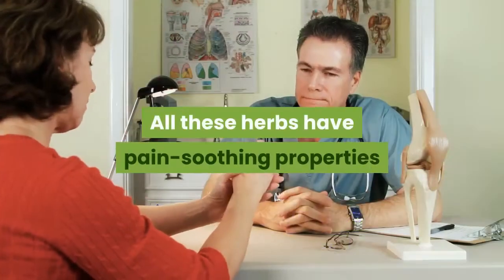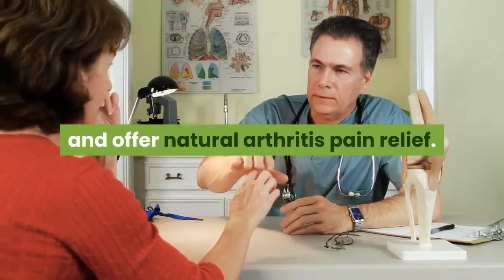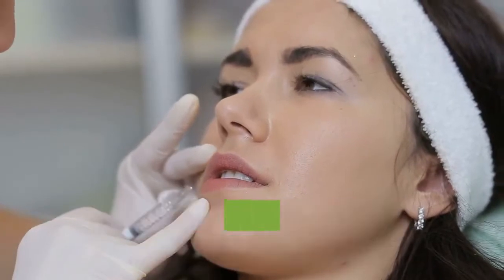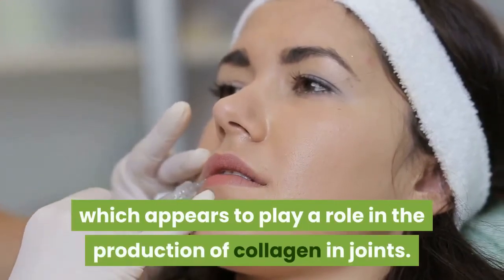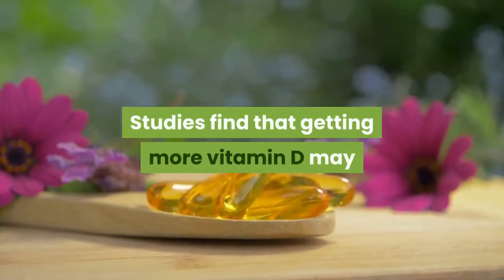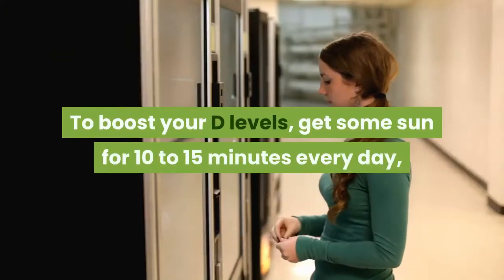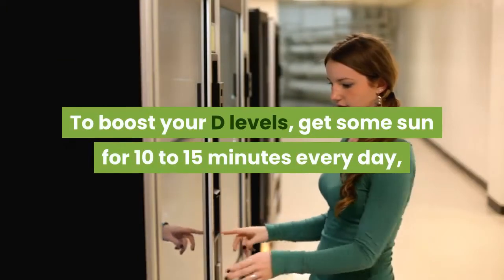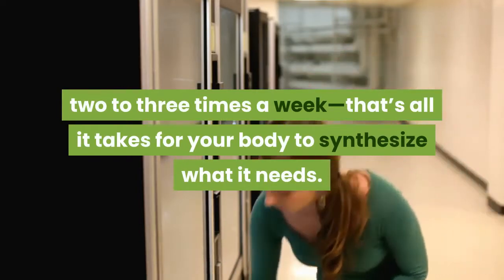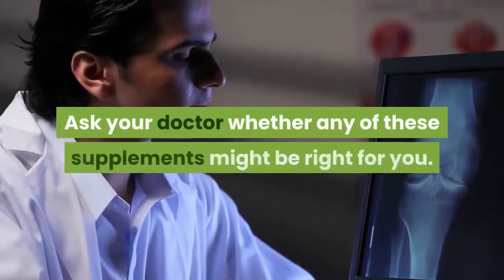Soak up some sun. Many people with arthritis are deficient in vitamin D, which appears to play a role in the production of collagen in joints. Studies find that getting more vitamin D may benefit those with rheumatoid arthritis too. To boost your D levels, get some sun for 10 to 15 minutes every day, two to three times a week — that's all it takes for your body to synthesize what it needs.